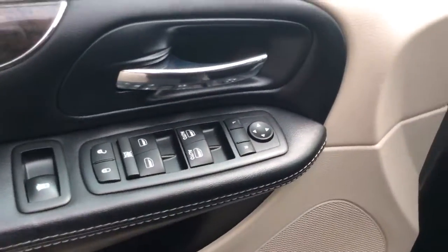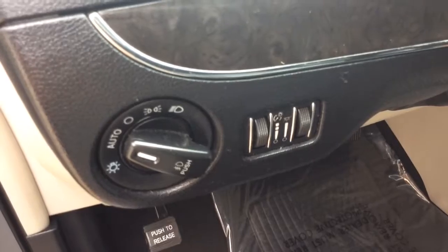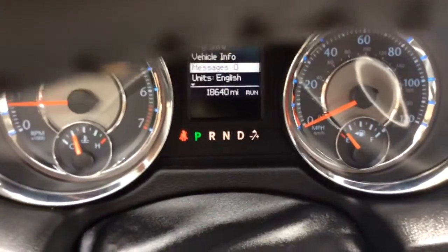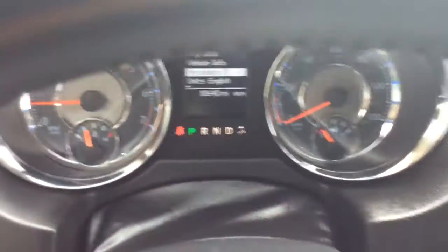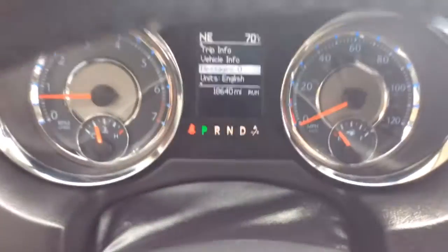It has power windows, power locks here in the door, and your power mirrors. Automatic headlights — I would just set them to automatic like they are. You also have fog lamps which you turn on by pushing the knob there. The unit has 18,640 miles on it, so 18,000 on a 2016. That's a little bit over a year's worth of driving. The average now is 15,000 miles per year.